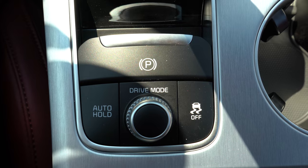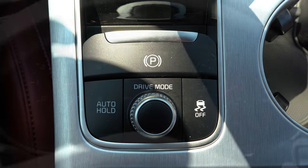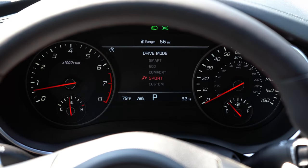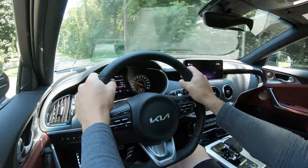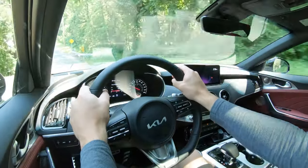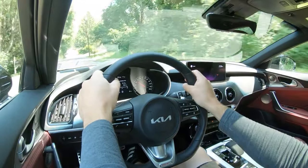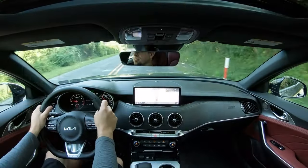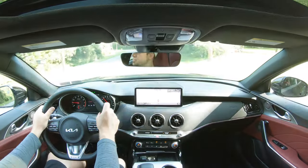Before any acceleration tests, I want to mention the drive modes. There's a circular dial located just behind the shifter offering Sport, Comfort, Eco, Smart, and Custom modes. These adjust shift points, throttle response, steering sensitivity, suspension settings, all-wheel drive system engagement, and active engine sound — which is where engine noise is artificially pumped into the cabin. Still pretty cool nonetheless.